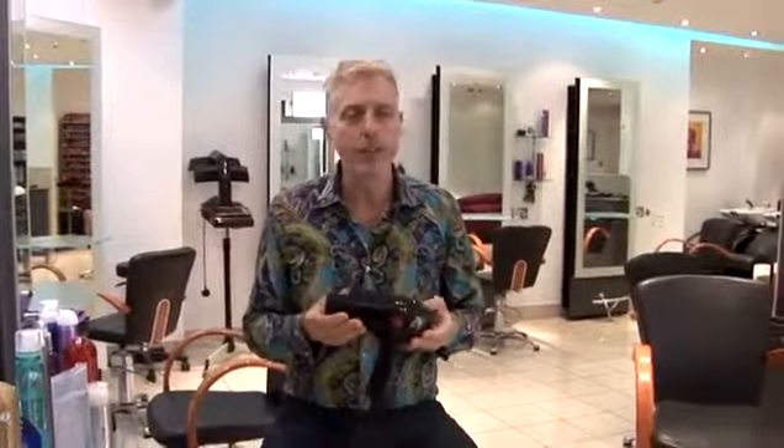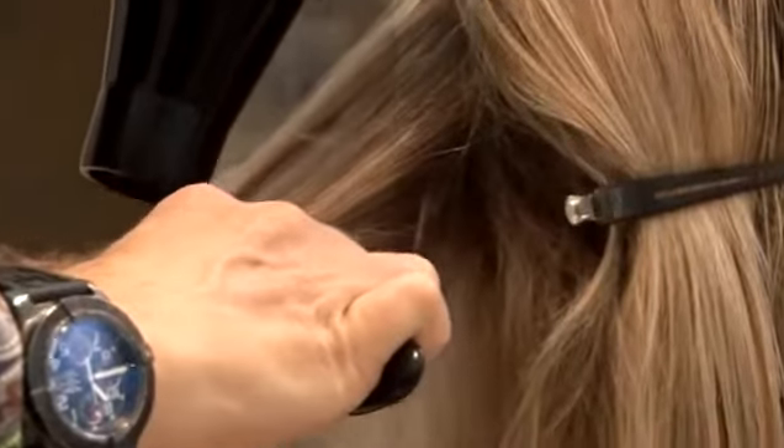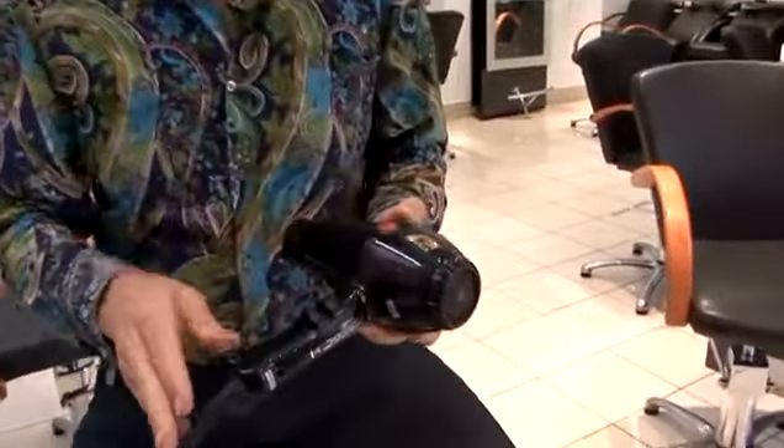You will find that almost like with every hairdressing product, you have a fantastic range of choices for hairdryers. These are things that you should look out for. First of all, if you find it difficult to blow dry your hair, then you may find that using a slightly lower wattage of hairdryer will help you.